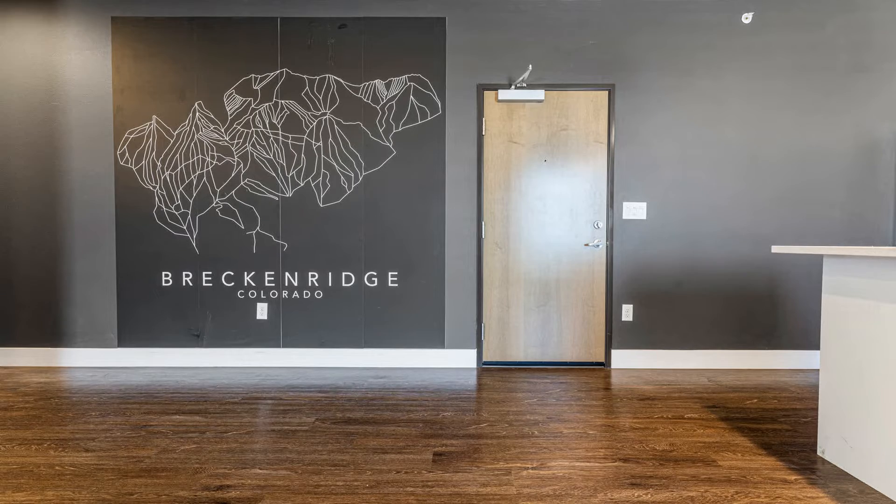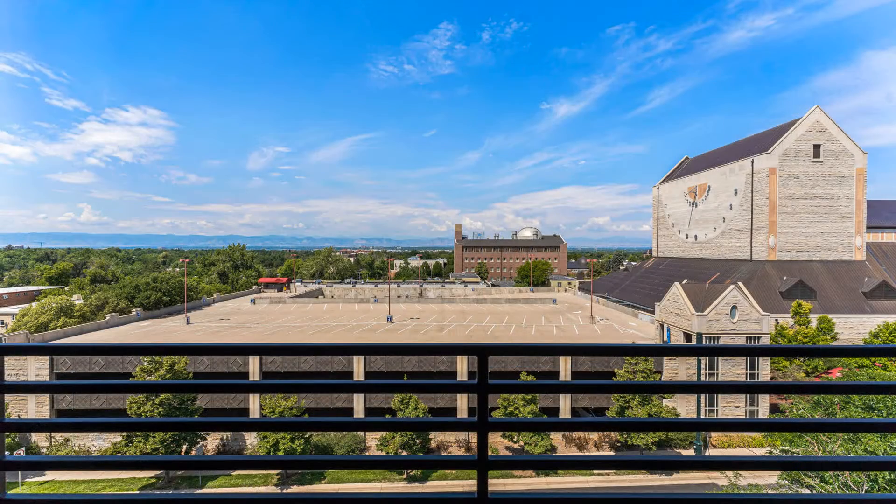Next to the bathroom, you will find two well-appointed bedrooms, each with ample closet space and large windows to allow natural light. Both bedrooms provide mountain views.